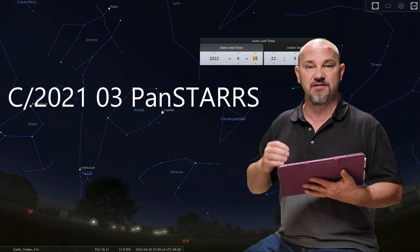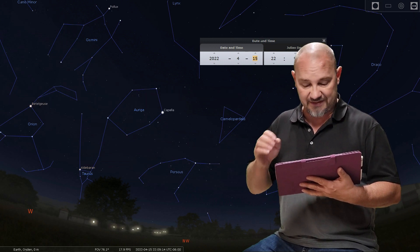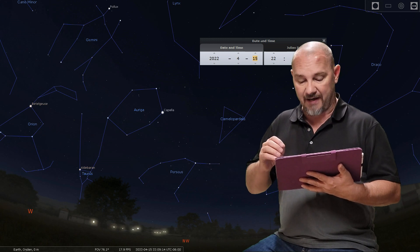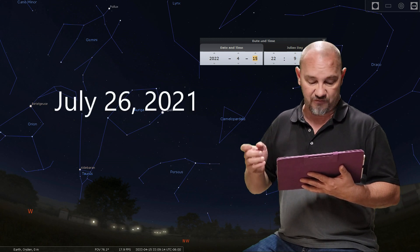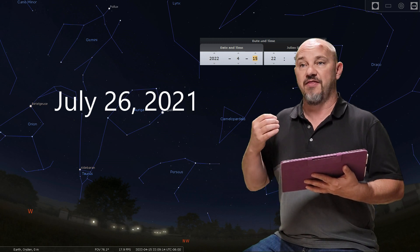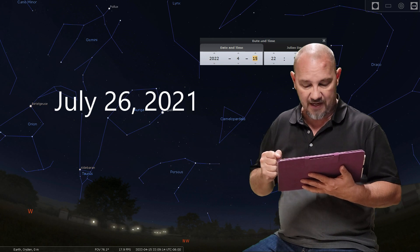PANSTARRS is a reference to a telescope, and the PANSTARRS telescope first spotted this new comet back on July 26th of 2021. Since it's been traveling in, they've been able to really solidify and confirm what they were looking at.